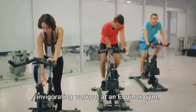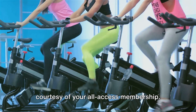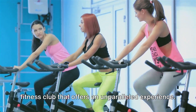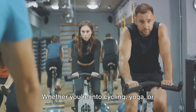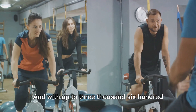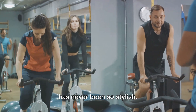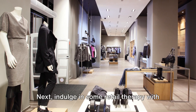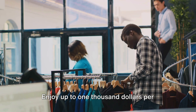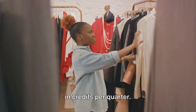Imagine starting your day with an invigorating workout at an Equinox gym, courtesy of your all-access membership. This isn't your average gym, but a luxury fitness club that offers an unparalleled experience — whether you're into cycling, yoga, or strength training. With up to $3,600 in credits each year, keeping fit has never been so stylish. Next, indulge in some retail therapy with a generous Saks Fifth Avenue credit, enjoying up to $1,000 per year, awarded as $250 in credits per quarter.